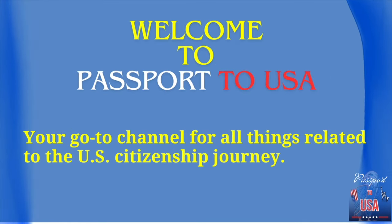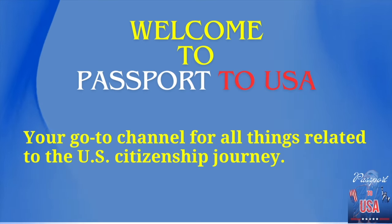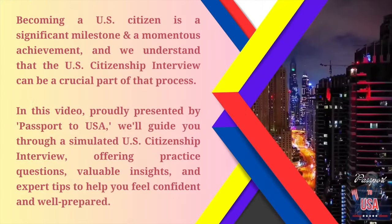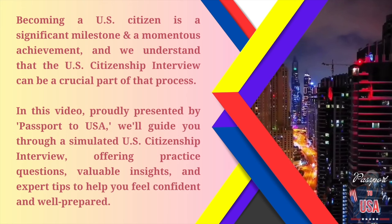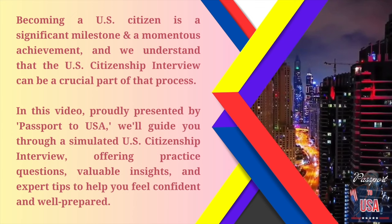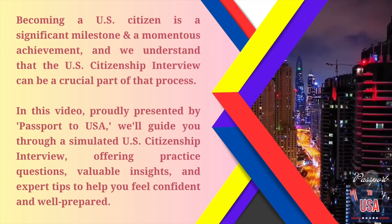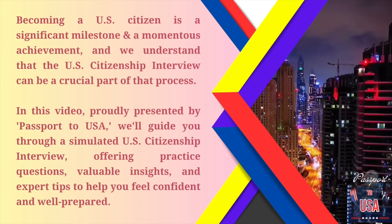Welcome to Passport to USA, your go-to channel for all things related to the U.S. citizenship journey. Becoming a U.S. citizen is a significant milestone and a momentous achievement, and we understand that the U.S. citizenship interview can be a crucial part of that process. In this video, proudly presented by Passport to USA, we'll guide you through a simulated U.S. citizenship interview, offering practice questions, valuable insights, and expert tips to help you feel confident and well-prepared.